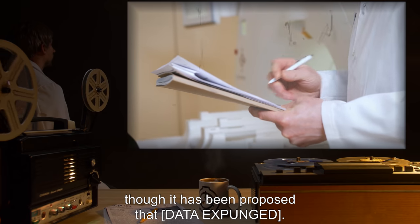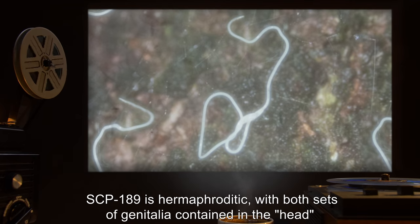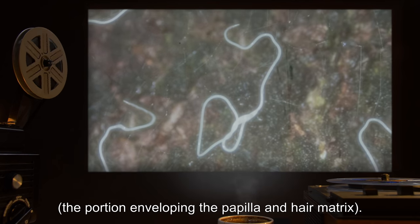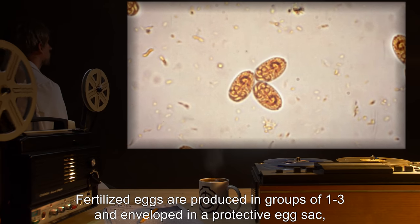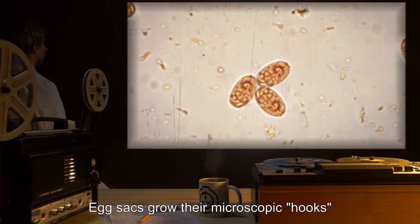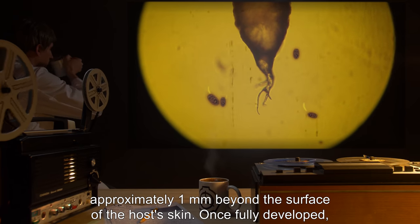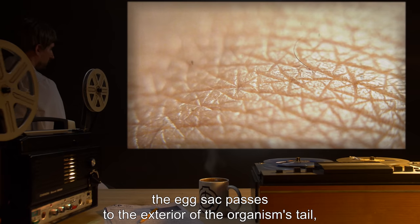The reason for this behavior is not currently understood, nor is why only some individuals behave in this fashion, though it has been proposed that [data expunged]. As with many other roundworm species, SCP-189 is hermaphroditic, with both sets of genitalia contained in the head — the portion enveloping the papilla and hair matrix. Fertilized eggs are produced in groups of one to three and enveloped in a protective egg sac incorporated into the growing tail. Eggs typically mature by the time the portion of the tail containing them has extended approximately one millimeter beyond the host's skin surface.